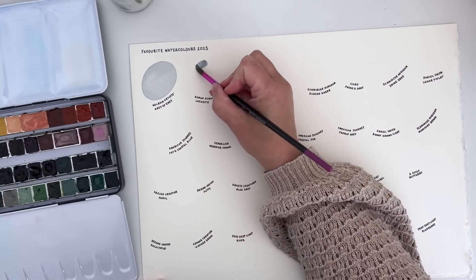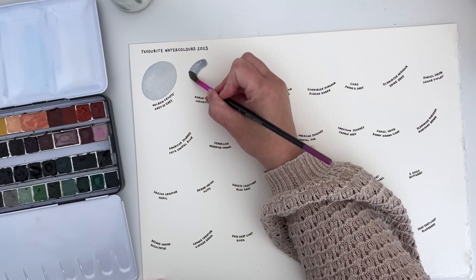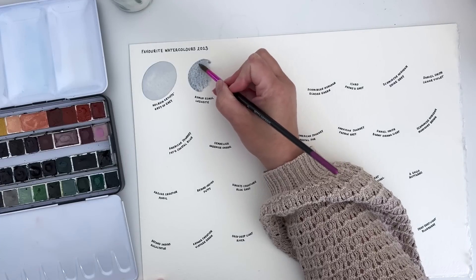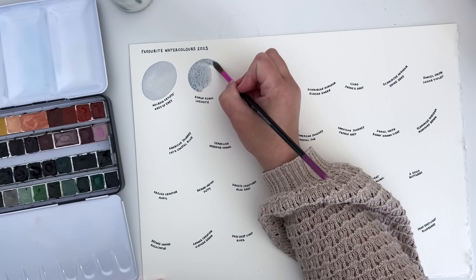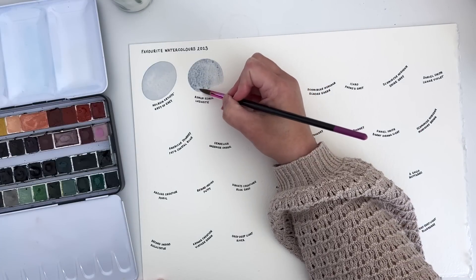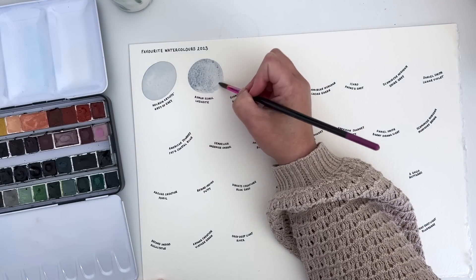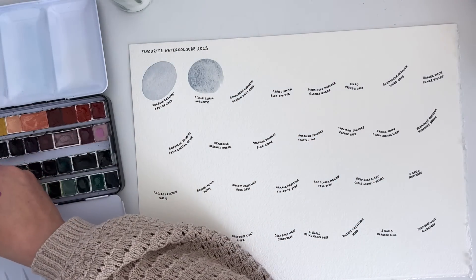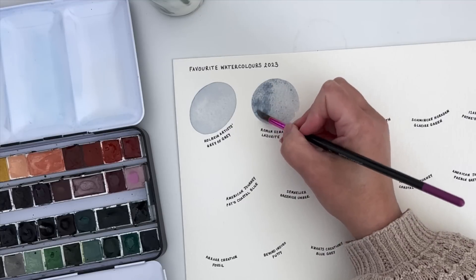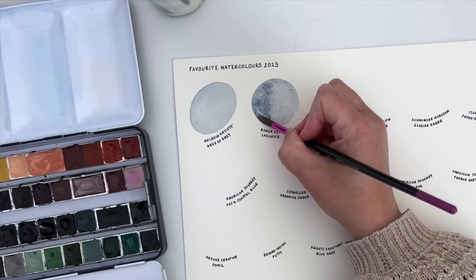Lazurite from Roman Schmincke is another favourite. It's kind of similar to Holbein's Grey of Grey but slightly more blue and also a lot more granulating. I would use it for the same thing as I use the Grey of Grey — if I want a slightly bluer sky I would go for the Lazurite. It's one of my most used paints in my main watercolour palette.